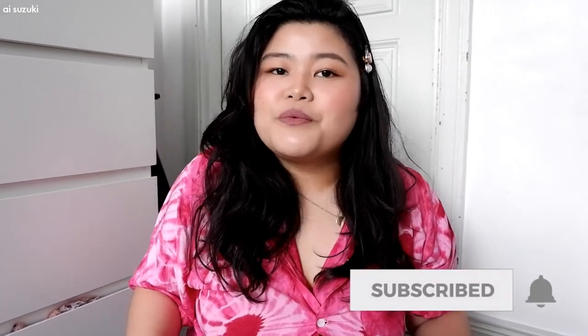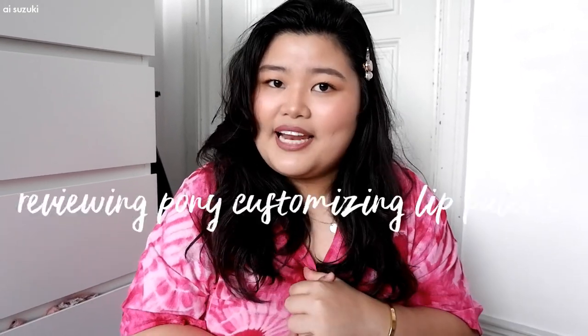Hey loves, I'm back again with another video. If you are new to my channel, my name is Ai and I am from the Philippines. Make sure to subscribe to my channel to be a part of the team. Today's video is going to be another review — I'll be giving my thoughts about a specific item called the Nia-Fed Customizable Lip Palette. Just keep on watching.